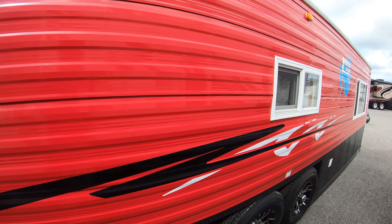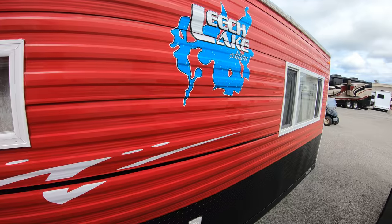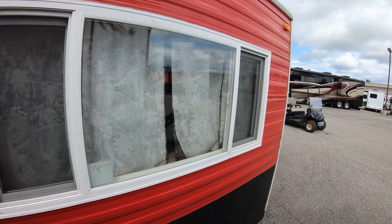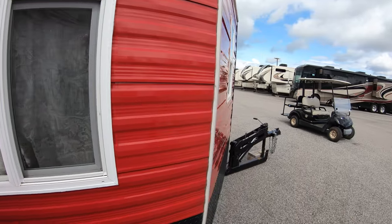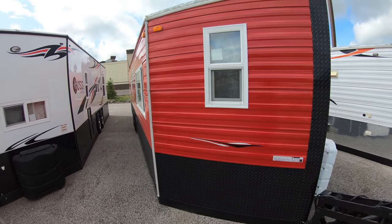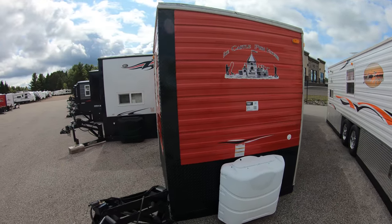One thing that's different about this Ice Castle versus all the others: this one actually has the door on the driver's side, not the passenger's side like most of the others do. It's 34 feet long, so it takes a while to get around this baby.